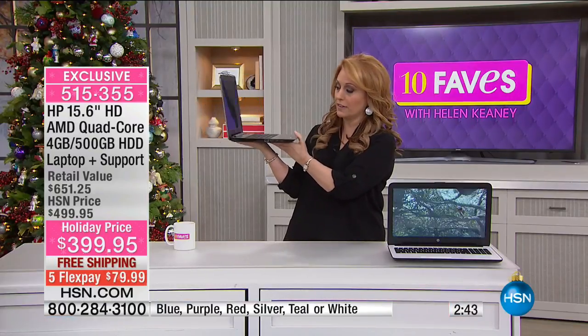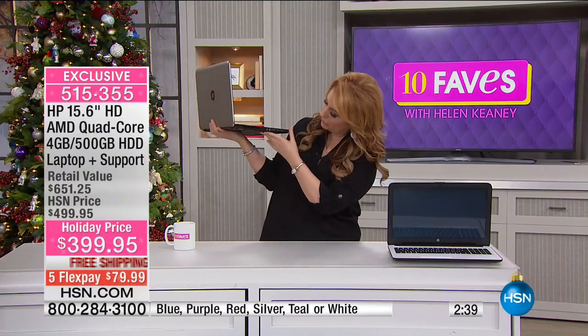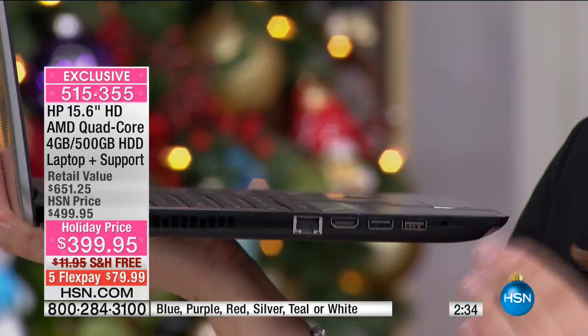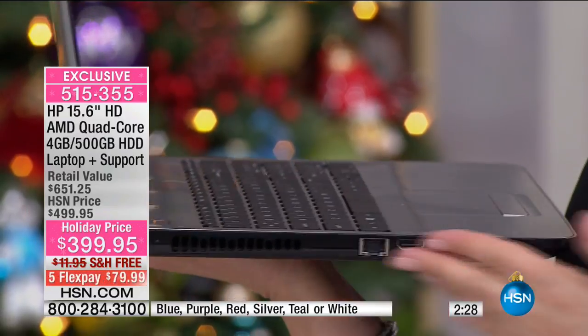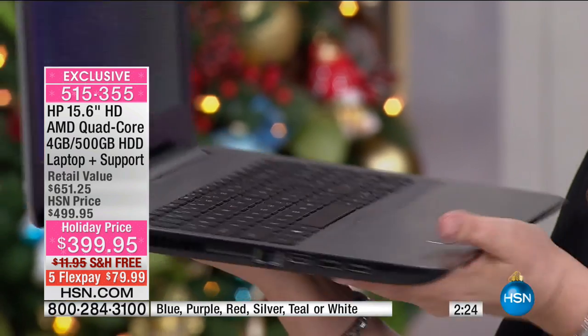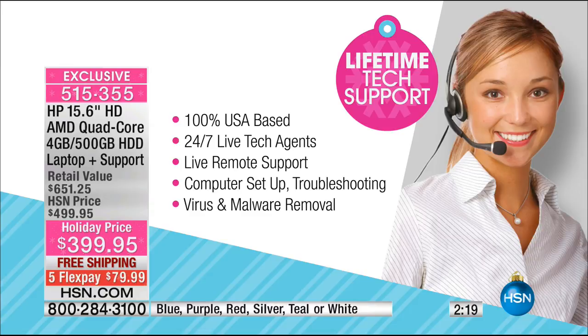I'll spin it around and show you the ports on the other side. You have super fast USB 3.0 ports so data goes really super fast, whether you're getting data from an external hard drive or however you're doing that. You also get support — I think we have a still for the support. It's a lifetime of tech support, which is a huge deal.